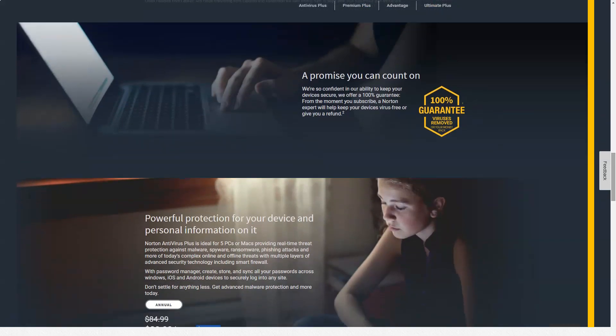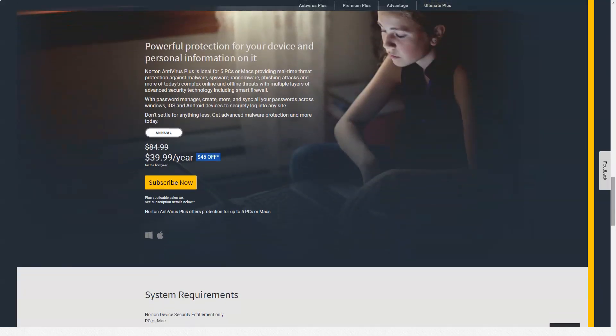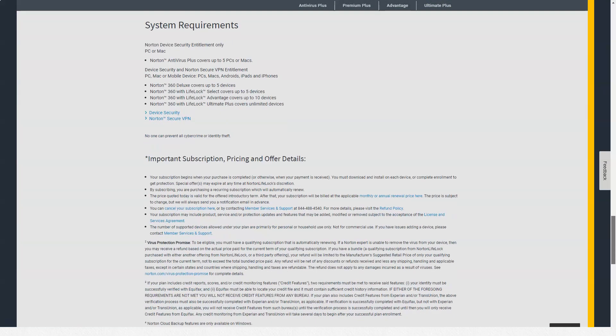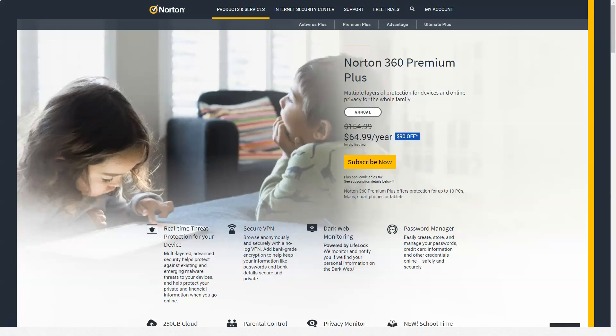Norton 360 customer support — Norton provides support in the following ways: by phone around the clock, online chat, through the FAQ page, and on the support forum. The Norton FAQ is informative and well structured. At the same time, like any product with a long history on the market, Norton needs to support users of old programs, so sometimes you can get confused in the process of finding the answer to a desired question.